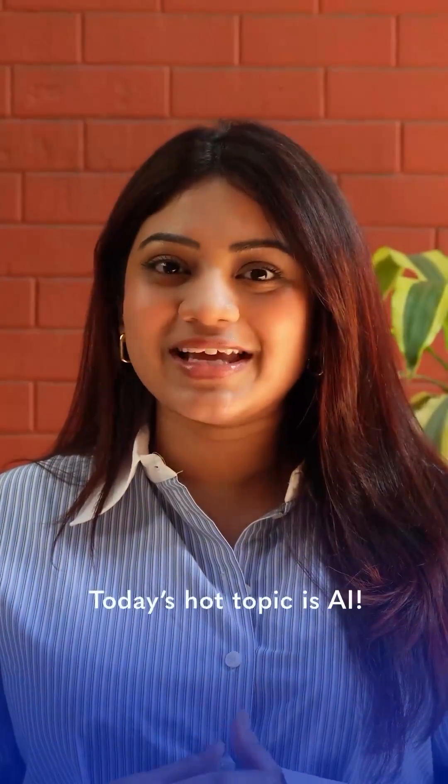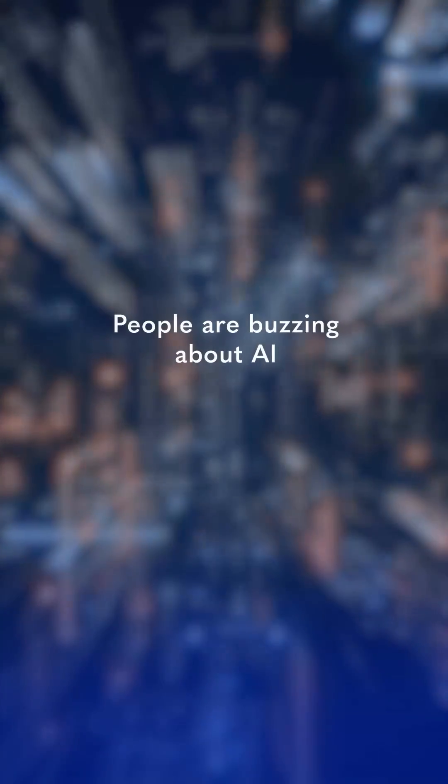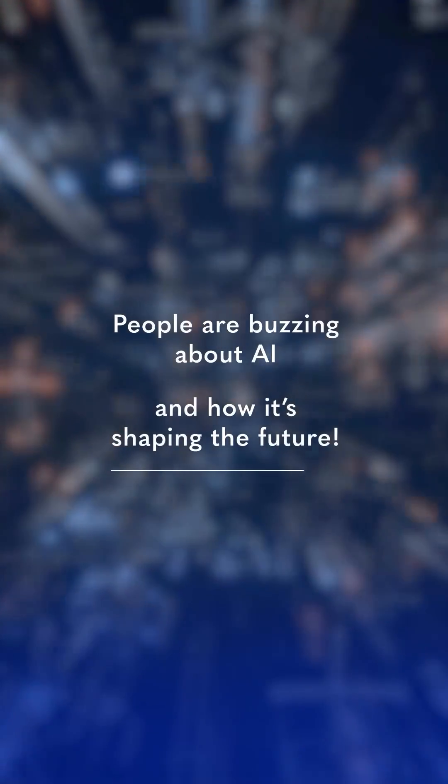Hi guys, today's hot topic is AI. People are buzzing about AI and how it's shaping the future in feeling good.